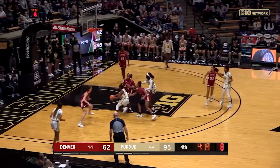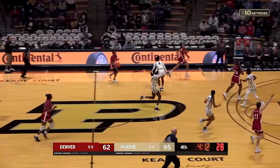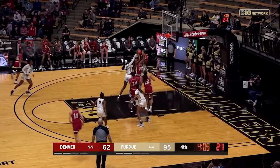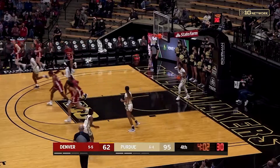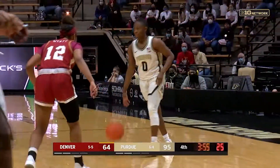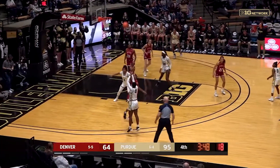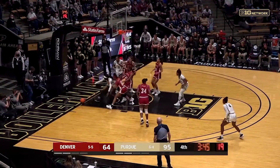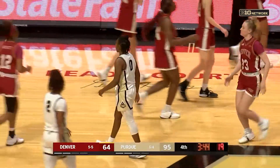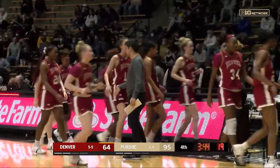Brooke Moore looks like she's controlling the point right now — or running the point. Transition Denver with numbers ahead — Moore is limping, grimacing right now. Purdue should sub her out — they need Brooke Moore off the bench, but she's fighting through it. Looks like Denver has a complete lineup change waiting at the table for the next stoppage. Oh what a play — coming behind the pick for the three. A nice read defensively by Niagwa Goni but unable to secure it with her hands. There's going to be a timeout with 3:44 to go as the Boilermakers lead the Pioneers 95-64.